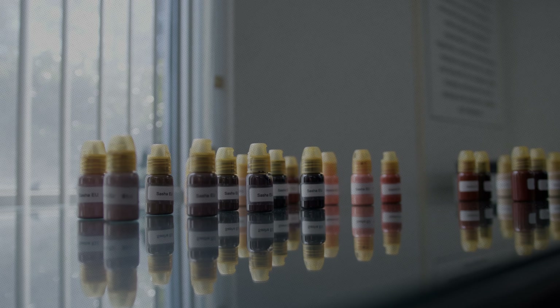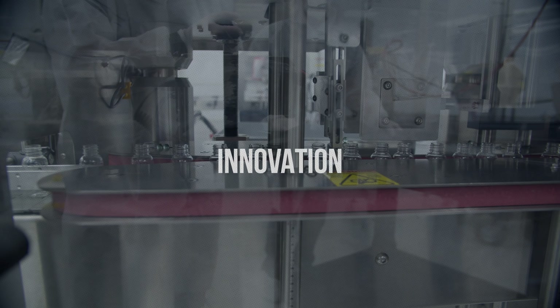Continue to make your mark, and we'll keep bringing you quality, innovation, domination.